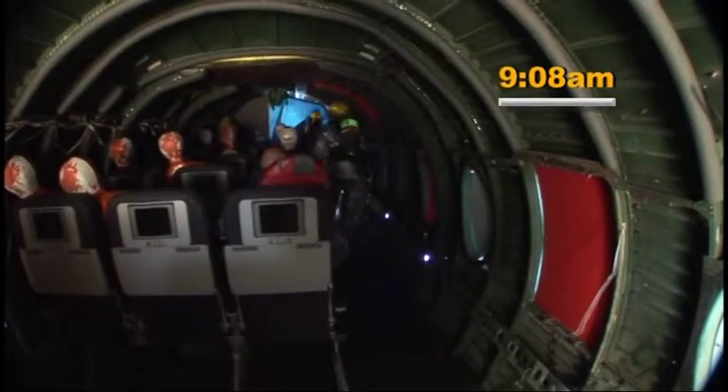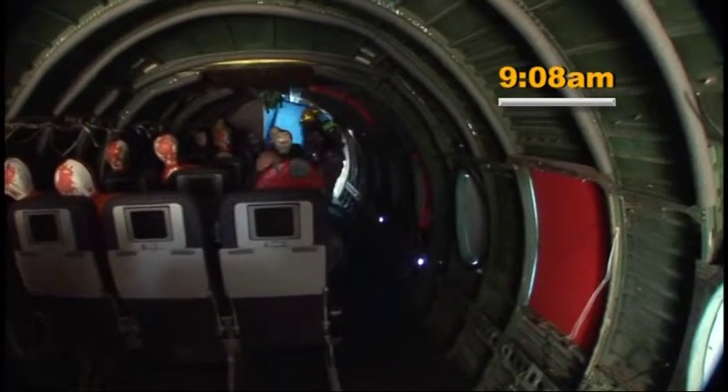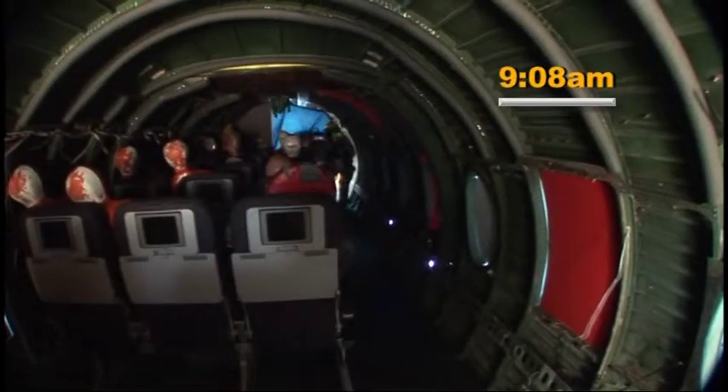Anybody in here? In their haste, the firemen overlook two injured passengers still on board. It will definitely be a learned process. There was a little breakdown in communication — that's always a problem in a scenario and in real-life situations. But that's when you get out of your trucks and go face-to-face with people to get information firsthand.